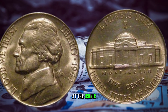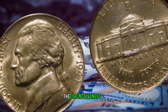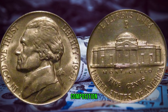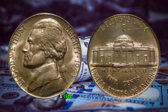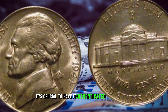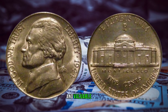Take a closer look at the iconic Monticello on the reverse side and the profile of Thomas Jefferson on the obverse. The distinctiveness of the 1944 nickel lies not only in its composition but also in the craftsmanship that went into its creation. If you happen to come across a 1944 Jefferson nickel in your collection, it's crucial to have it authenticated by a reputable grading service to ensure you indeed have one of these rare and valuable coins.